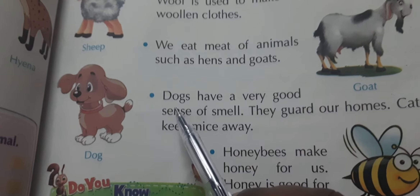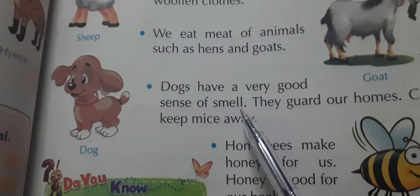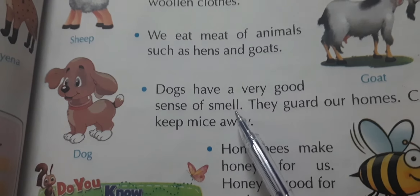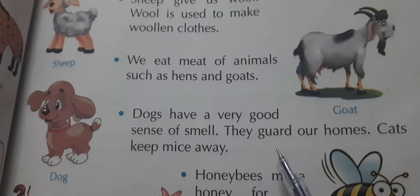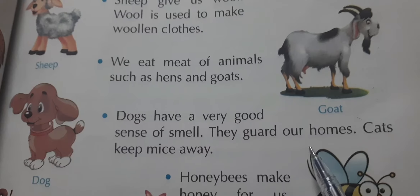Dogs have a very good sense of smell — their ability to sniff things is very powerful. They guard our homes. 'Guard' means to protect. So dogs protect our homes.